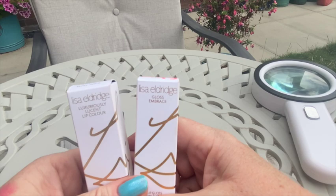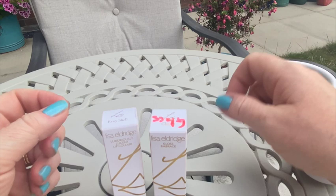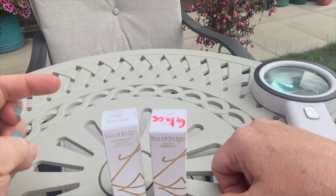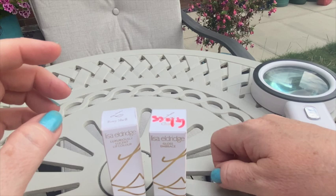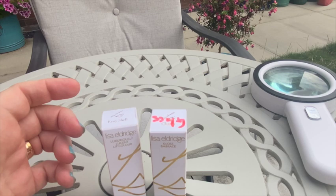The lipsticks are a lovely quality — the formula I like is the velvet. However, they didn't have any color that would suit me. There was one fuchsia color which I really liked, but it's for very specific makeup, not for everyday wear. I liked the formula very much.